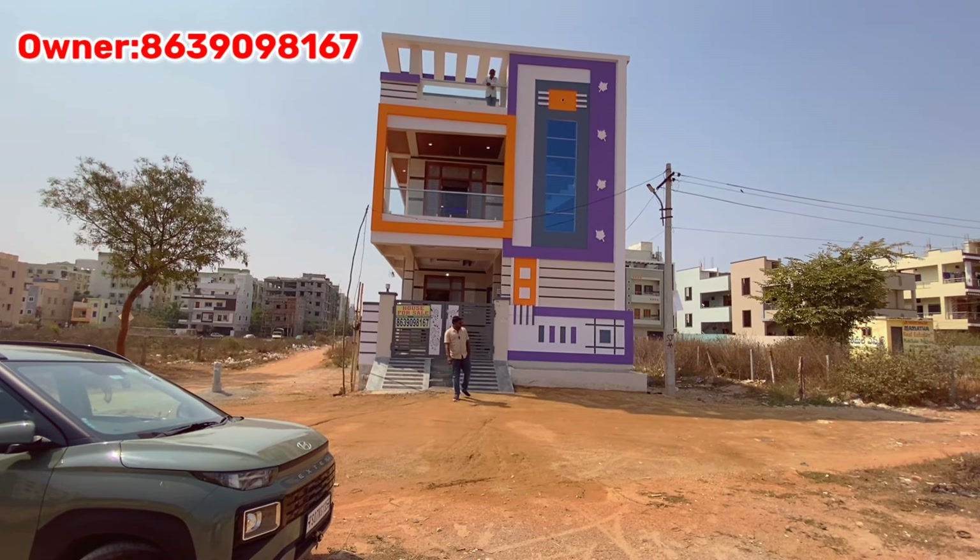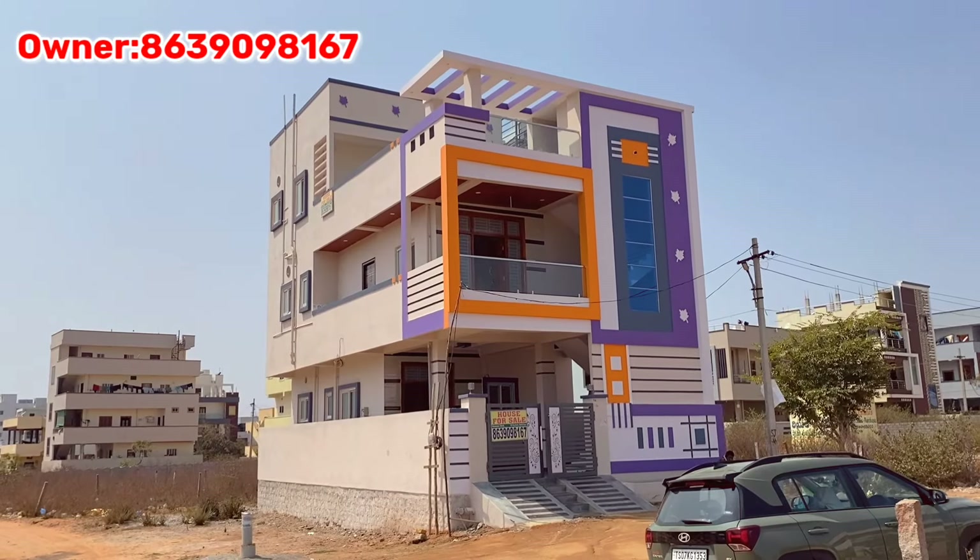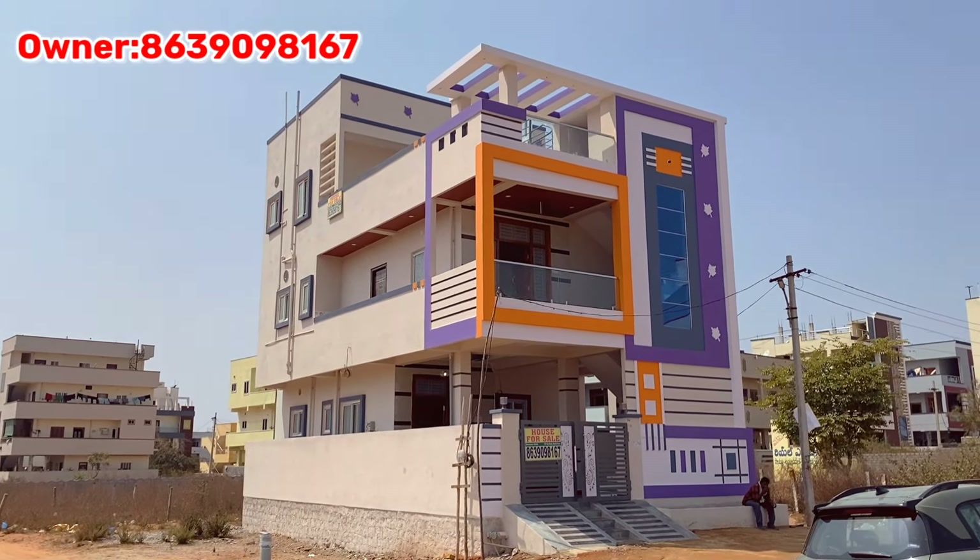Hello friends, my name is Ranjit Kumar. You are looking at Ranjit Properties. Friends, our subscribers are very good at Hayatnagar.